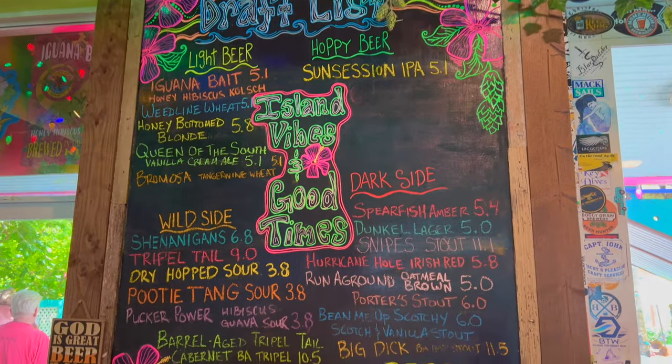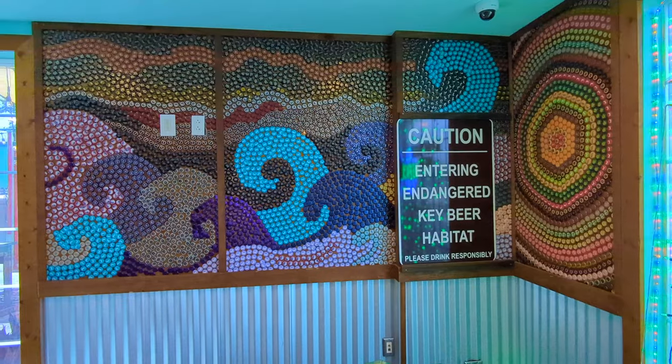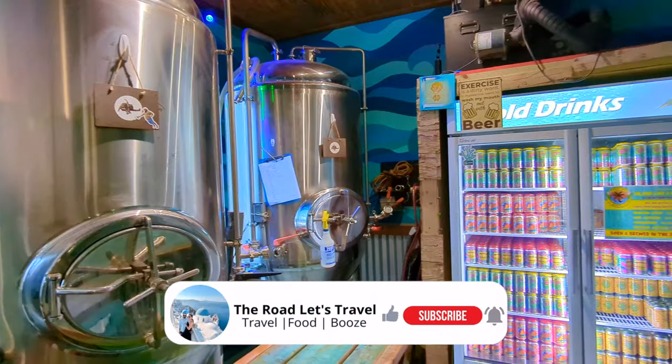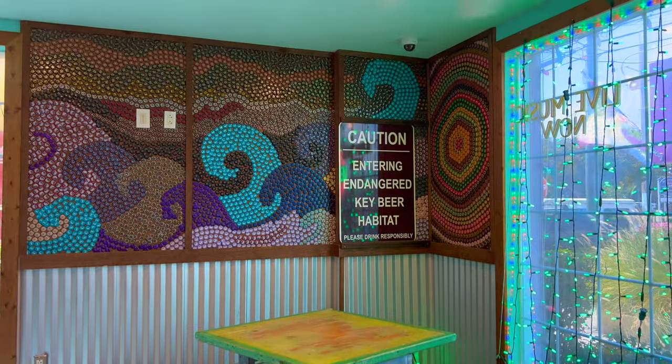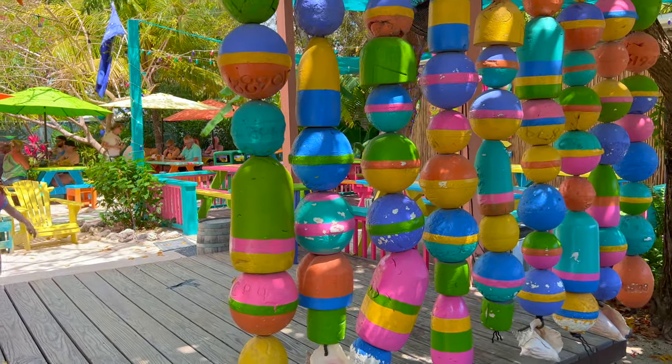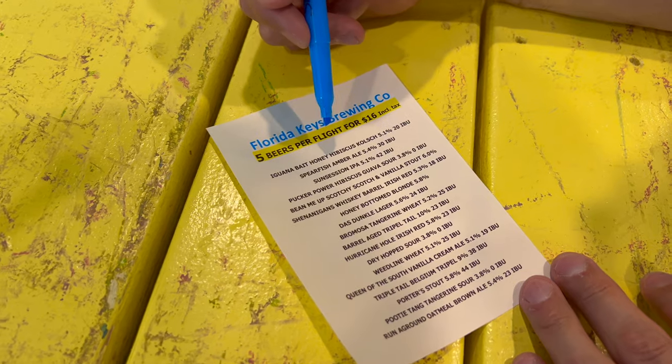Our next stop is the Florida Keys Brewery, located in Islamorada. This laid back brewery is a perfect stop for those seeking good beer and chill vibes. We made it to Florida Keys Brewing Company and the ambiance is awesome. It feels like the island vibes are really happening here. They have a long list of beers, all locally sourced. They have plenty of little picnic tables, a large seating area inside, and a food truck — today there's tacos.